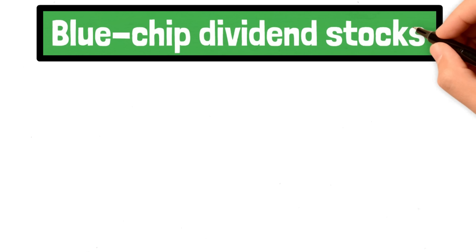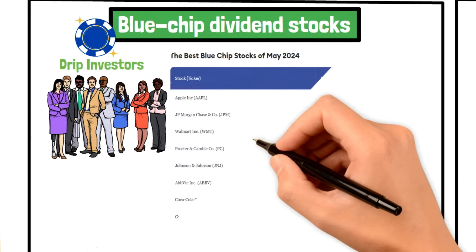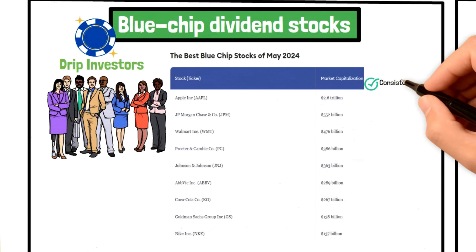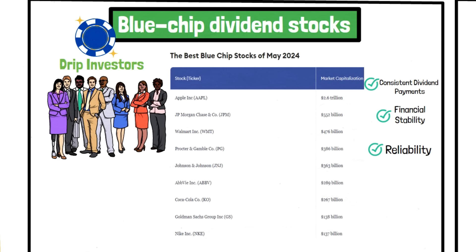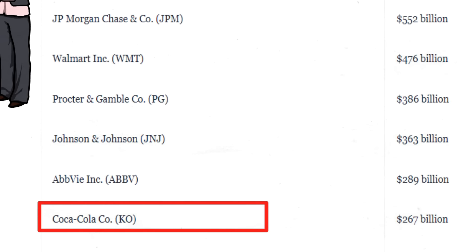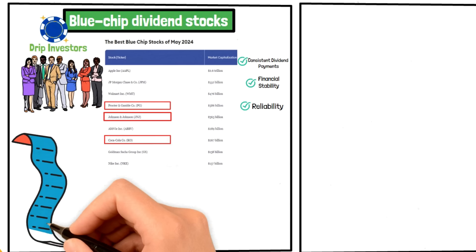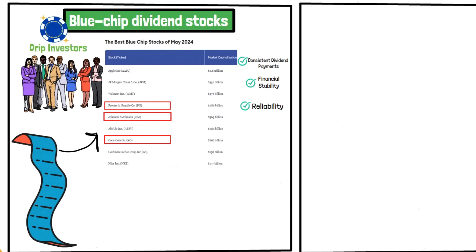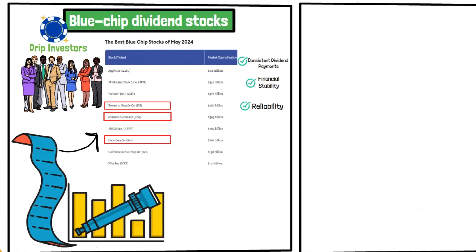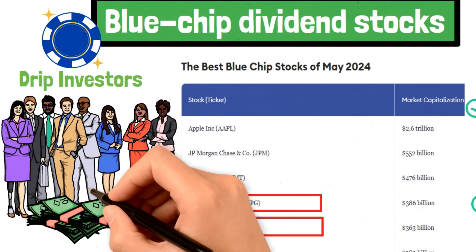Blue-chip dividend stocks are a popular choice for DRIP investors. These are reputable companies with a long history of consistent dividend payments, indicating financial stability and reliability. Examples include household names like Coca-Cola, Johnson & Johnson, and Procter & Gamble. You need to start with blue-chip dividend stocks for your portfolio — they provide a solid foundation for long-term growth because these companies have proven their ability to generate steady income and reward shareholders with dividends.